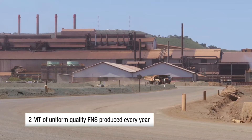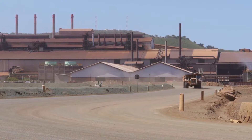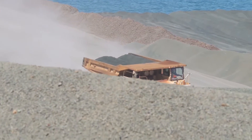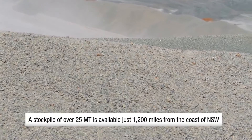A substantial amount is transported by truck and stockpiled on a stabilized and environmentally monitored tailings pile. Currently, at least 25 million tons are available for sale in the same form without prior processing.